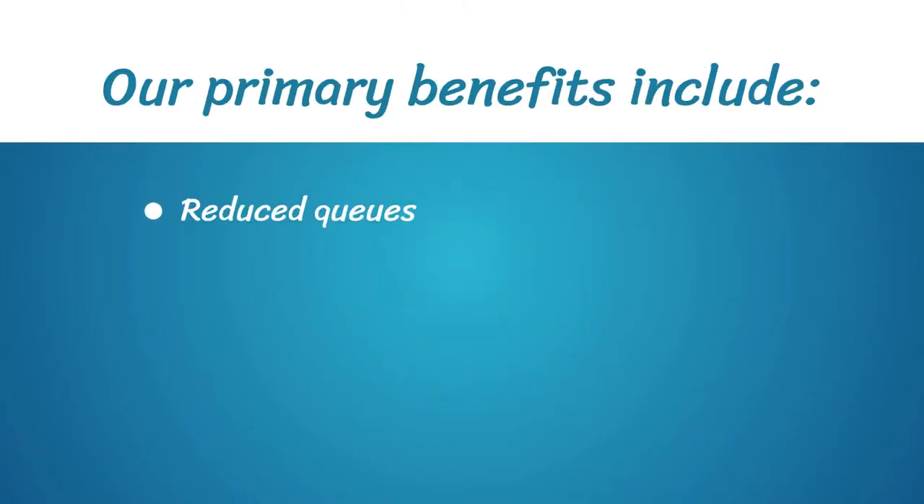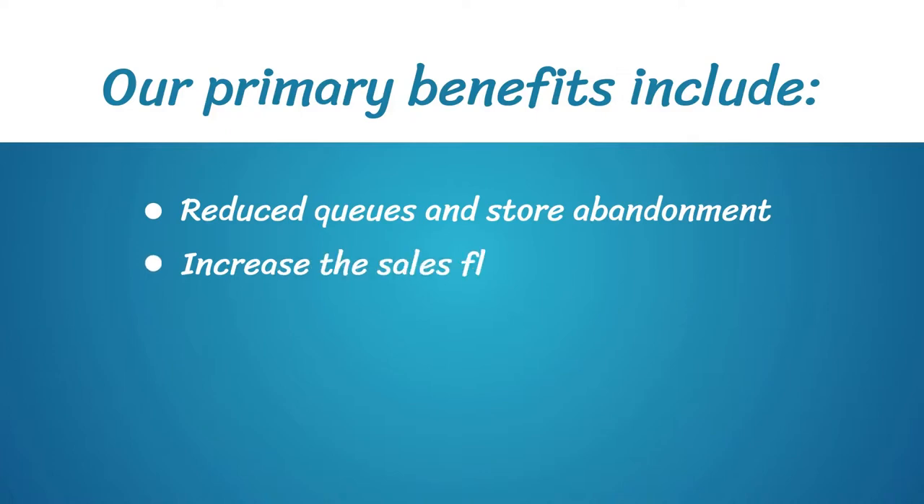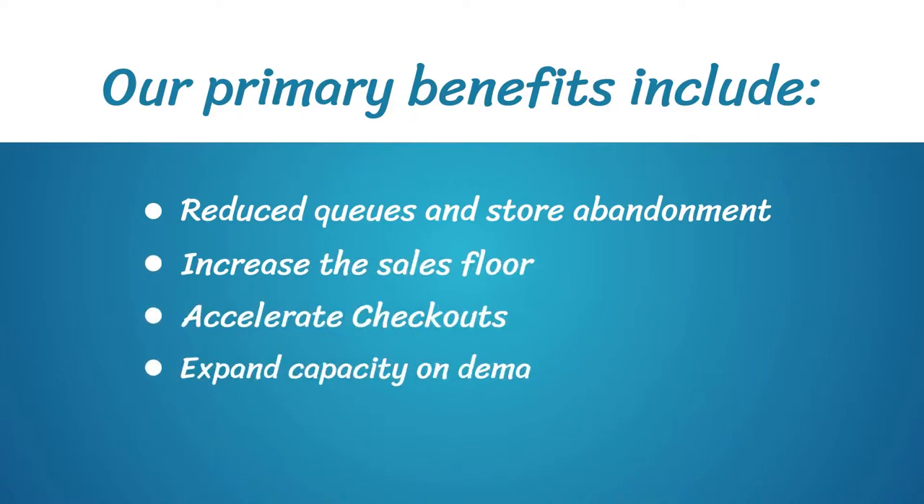Our primary benefits include reduced queues and store abandonment, increase the sales floor, accelerate checkouts, expand capacity on demand, and field-based sales.